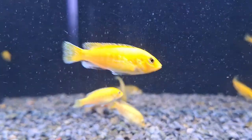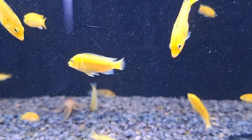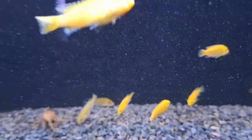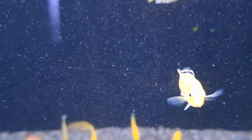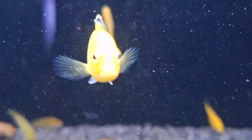Reproduction in the Electric Yellow Lab Cichlid follows a unique maternal mouth-brooding process. Similar to the Astatotilapia burtoni, the female carries the eggs in her mouth — the buccal cavity — for approximately three weeks, where they hatch and develop. The male creates a pit in the sand within its territory for the female to lay her eggs, after which she retrieves them for fertilization.